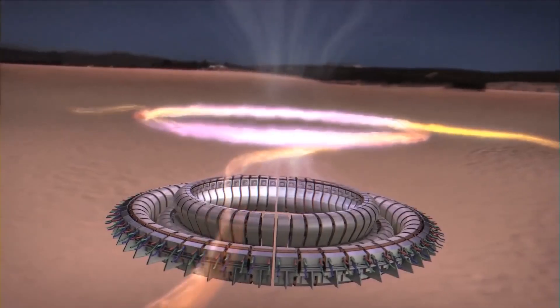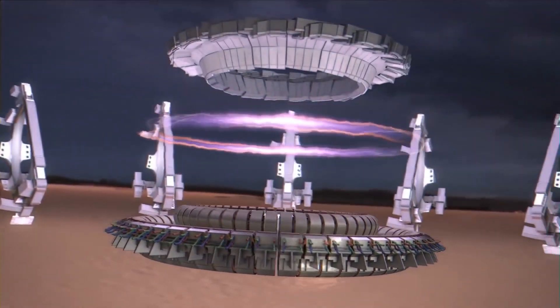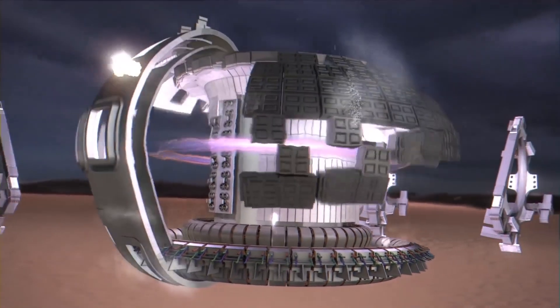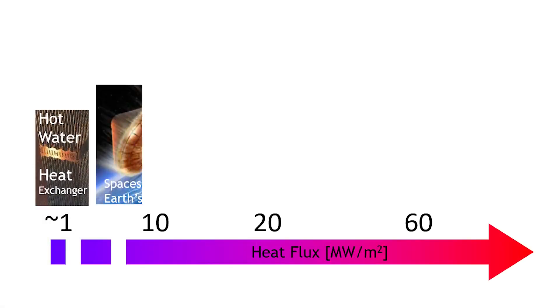The divertor is like a heat exchanger, because this is where in the tokamak the particles finally are touching the wall, and it makes this fantastic heat — up to 20 MW per square meter in our load specification. 20 MW per square meter is incredibly high.